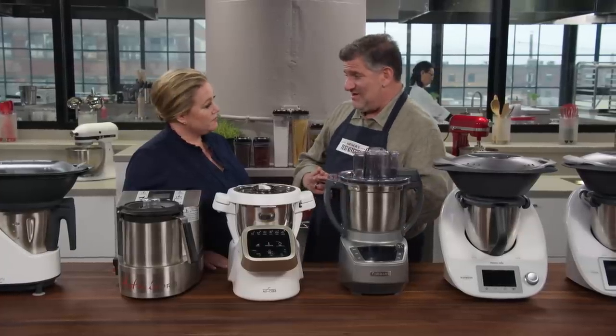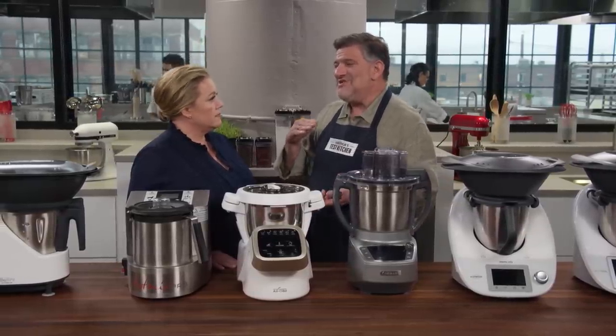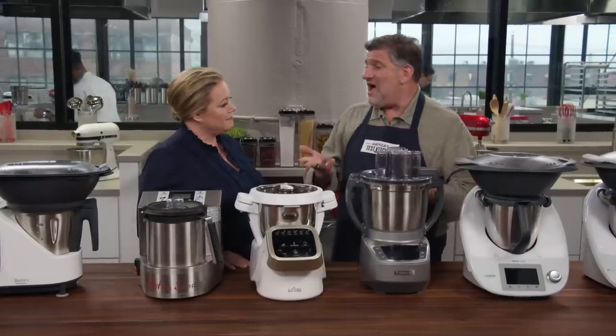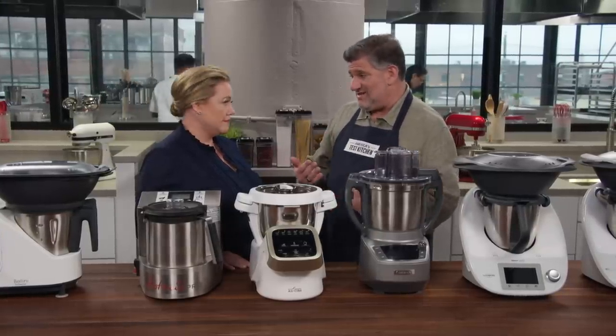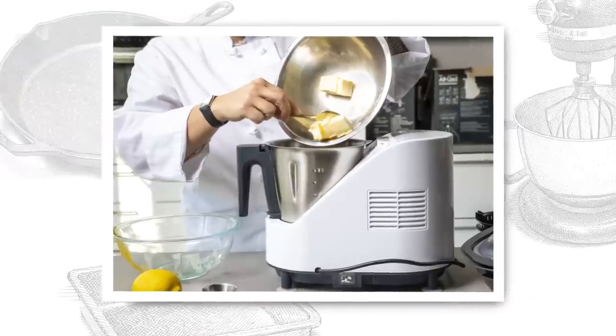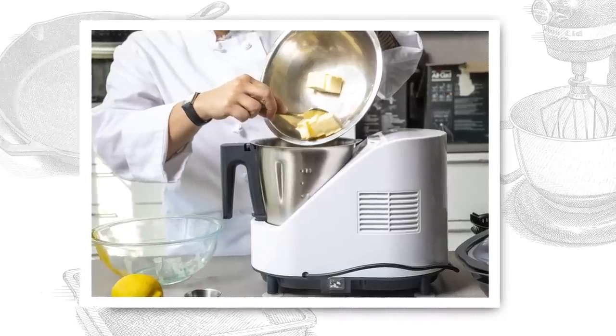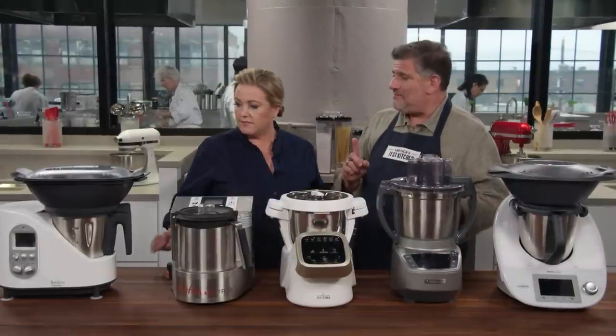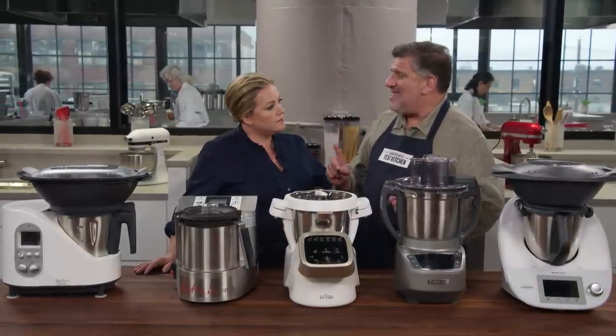Hollandaise was another test, and that was essentially a fail in most of these. There were a couple of reasons. The appliance is new to a lot of our testers, so there was a learning curve and it was hard to nail the heat exactly — some of them got a little too hot and scrambled the eggs. A second reason is that a lot of these will only operate with their chopping blades installed, and that scrambled some of the eggs in the cooking bowl too.